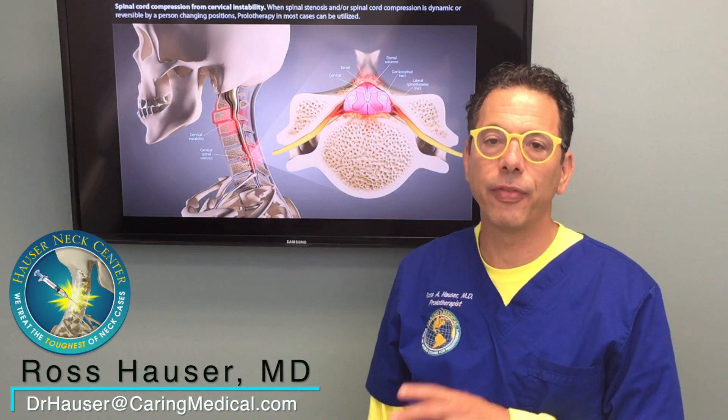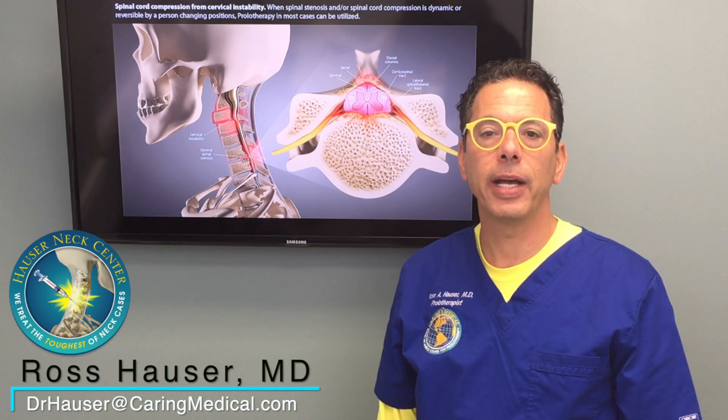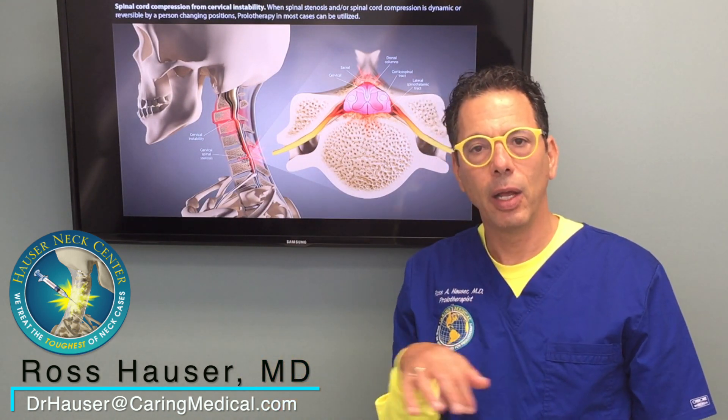How we determine in the office who needs surgery and who would respond to prolotherapy — a lot of it is symptoms. A common symptom with spinal stenosis is that when they sit down, they don't have any back pain or little back pain and no leg pain. But when they stand for a certain period of time or walk a block or something, they get this horrific back pain with leg pain, like their legs are so heavy.